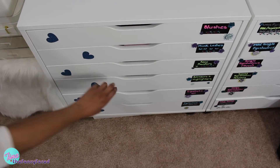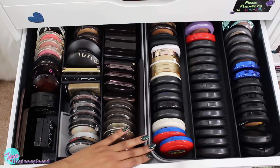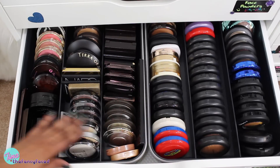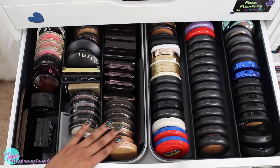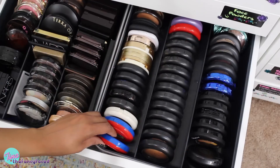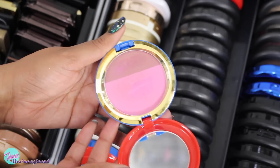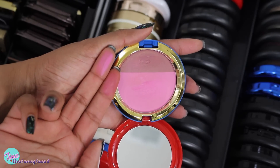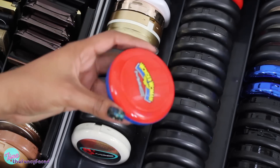Now we're moving on to bronzers and highlighters — I have a ton of those. In this drawer I have two dividers: my MAC products on one side with larger size blushes, highlighters, and bronzers, and on the other side an assortment of other brands. I have a video going through the entire drawer linked below. We're just focusing on the MAC products. We have the Wonder Woman MAC collection — these were beautiful split blushes, almost like a bronzer on one side, but they didn't really come off that way.